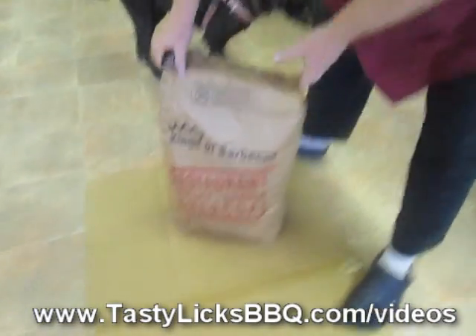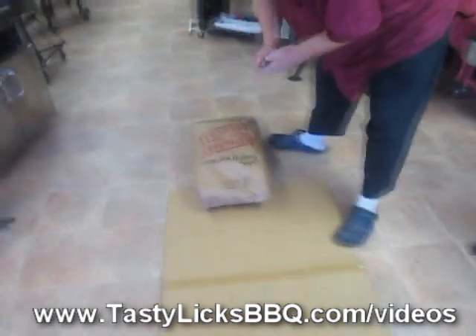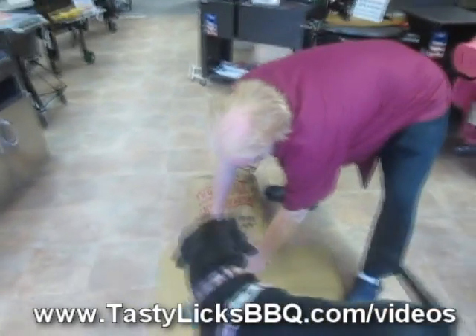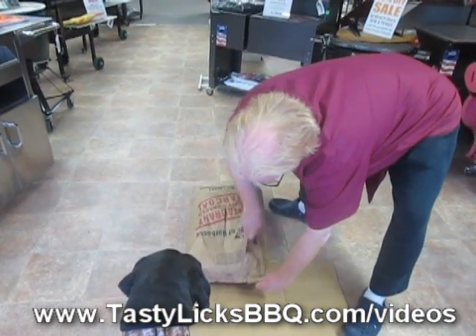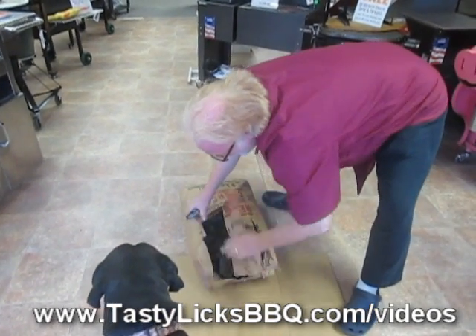And now we've got a new one, so let's see what's in the bag. It's a little smaller bag, not quite as much charcoal in there, and it's not quite as heavy. Let's cut it open — Lily's waiting, she wants a taste. Oh, it looks pretty good.